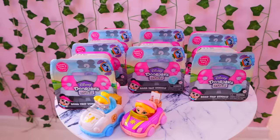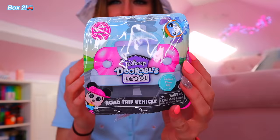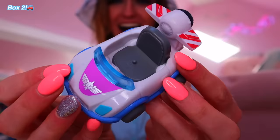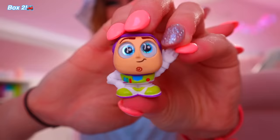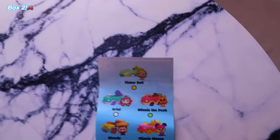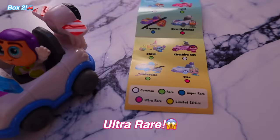Let's go. Box number two — the bag is yellow, which I wasn't expecting. The past two we've opened the bags have been purple, so maybe this means something. I'm thinking maybe Buzz Lightyear, just because of the color. Yes! That is adorable — I did guess that one. I love his eyes, he just looks so cute. Get in your car! Are you rare? Oh my gosh, guys, he's purple — ultra rare! That's two rares already. This is crazy.